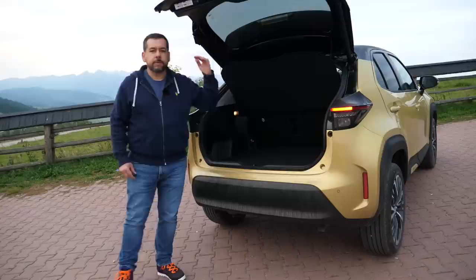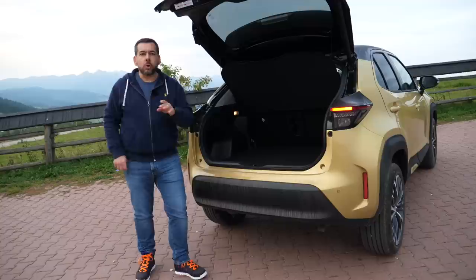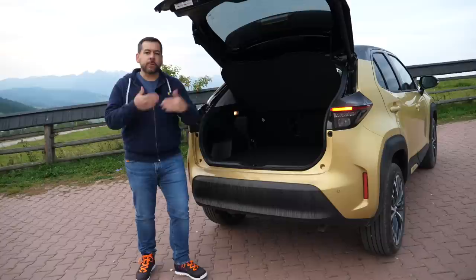Meanwhile, let's look inside the boot. Here's an innovation by Toyota: the power tailgate now lifts in just five to six seconds — that's twice as quick as in the RAV4. And guess what, nobody got hurt by the tailgate just swinging open.